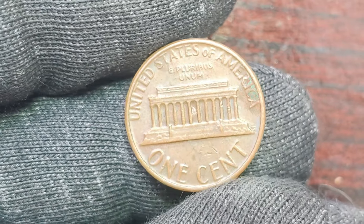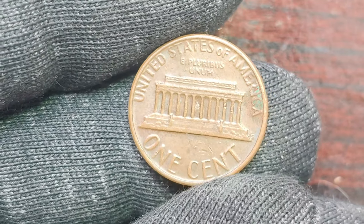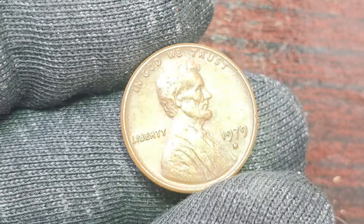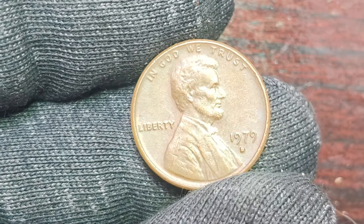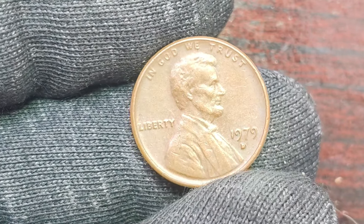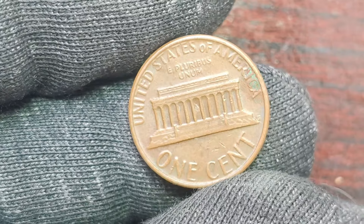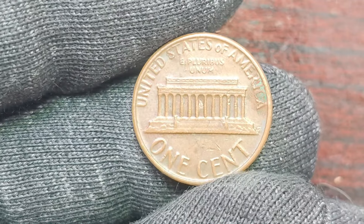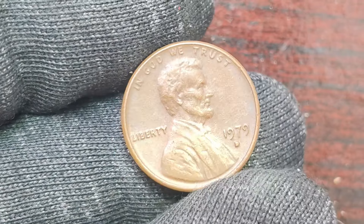In conclusion, the 1979 D Lincoln penny with a special mint mark is a rare and valuable coin that commands a high price among collectors. Its combination of rarity, historical significance, and excellent condition make it a prized treasure for anyone lucky enough to own one. So keep your eyes peeled for this elusive coin — you never know when you might strike numismatic gold. That's all for today's video, folks. If you enjoyed this deep dive into the world of rare coins, be sure to hit that like button and subscribe to ZCoin's World for more fascinating content.